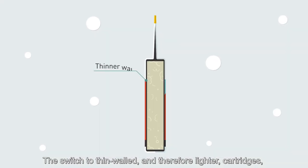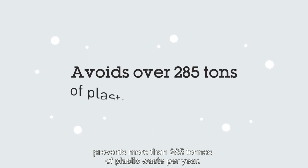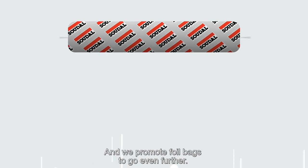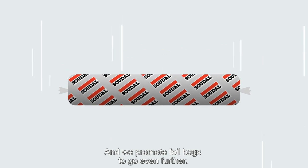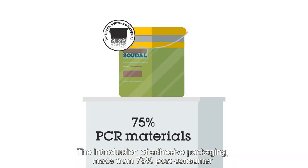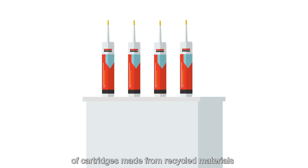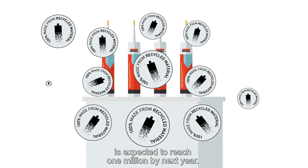The switch to thin-walled and therefore lighter cartridges prevents more than 285 tonnes of plastic waste per year, and we promote foil bags to go even further. The introduction of adhesive packaging made from 75% post-consumer recycled materials has been achieved, while the number of cartridges made from recycled materials is expected to reach 1 million by next year.